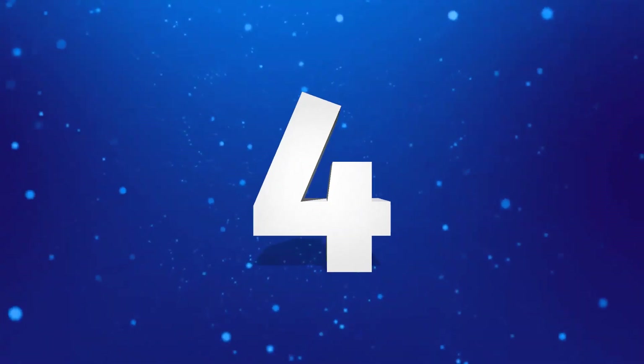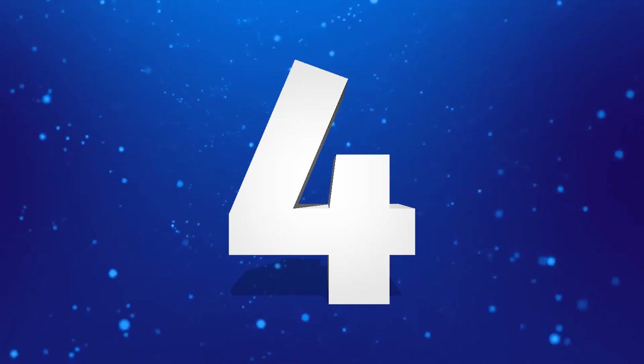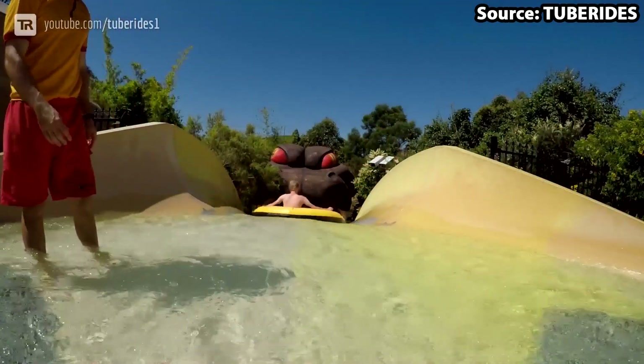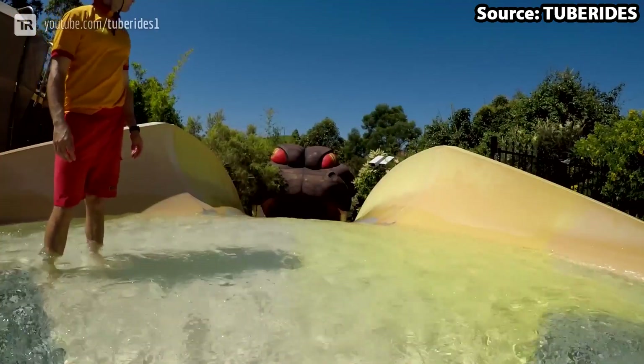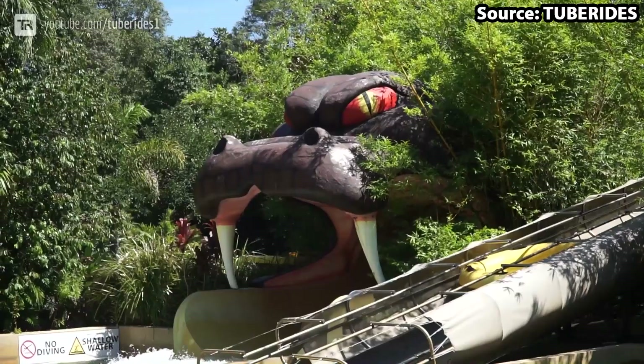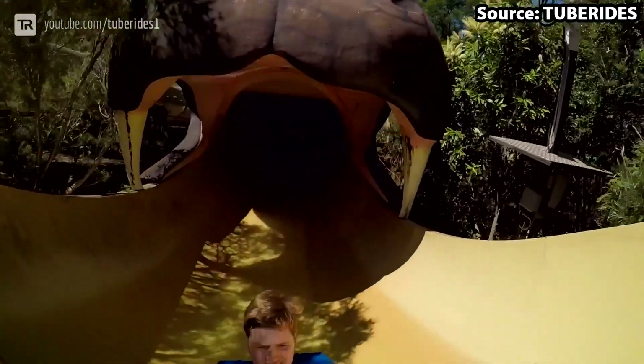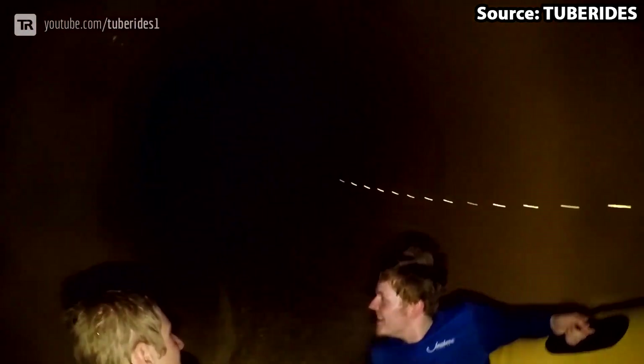Do you love snakes, dark tunnels, big drops and getting soaking wet? Well of course you do, and if you said yes to any of these, our number four spot Tyapun is the slide for you. Themed towards one of Australia's most deadly snakes, if you dare to board your dinghy you will enter into the belly and head round many intense elements in complete darkness.